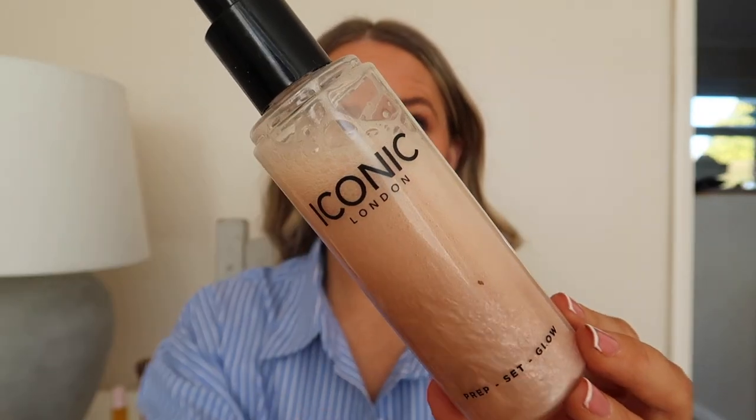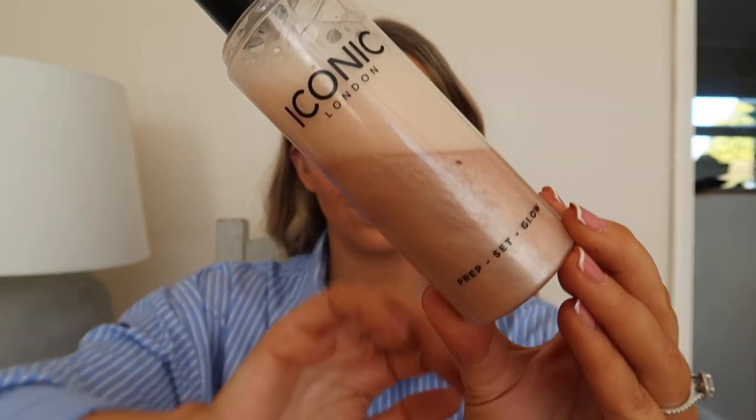I finish by spraying the Iconic London Prep Set Glow all over my face. In summer I start with this as well, but at the moment I'm just using it to set my face. It gives a real golden glow with a little bit of shimmer but not too much, and I really love how it sits on my skin once it's dried. And there you have it — this is my everyday makeup routine. I'll link everything in the description box below, and if you have any questions just drop them in the comments section.